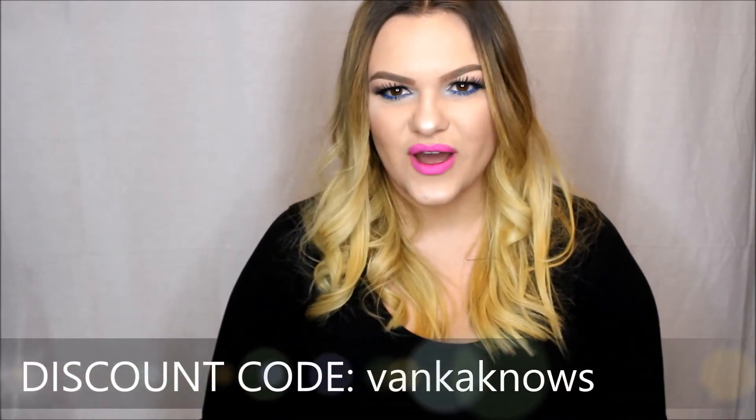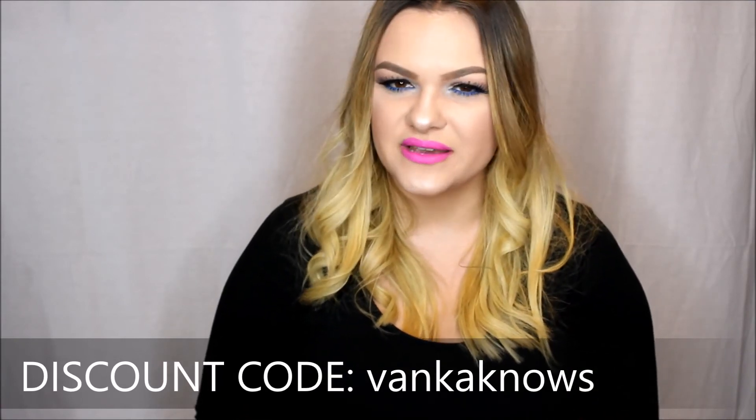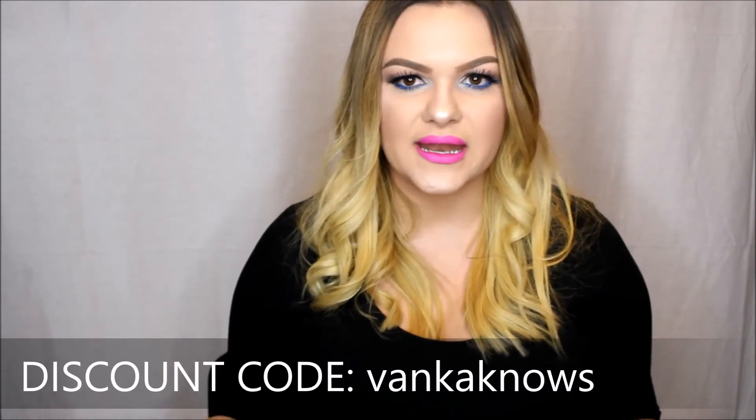If you want to buy this product for yourself in the future, make sure to use my discount code — it gives you 10% off and it works for the whitening kit and also for any extra supplies you want to buy. I hope you enjoyed this video and I hope you try this product if you struggle with stained teeth like myself. Love you guys, I hope you're subscribed. Bye!